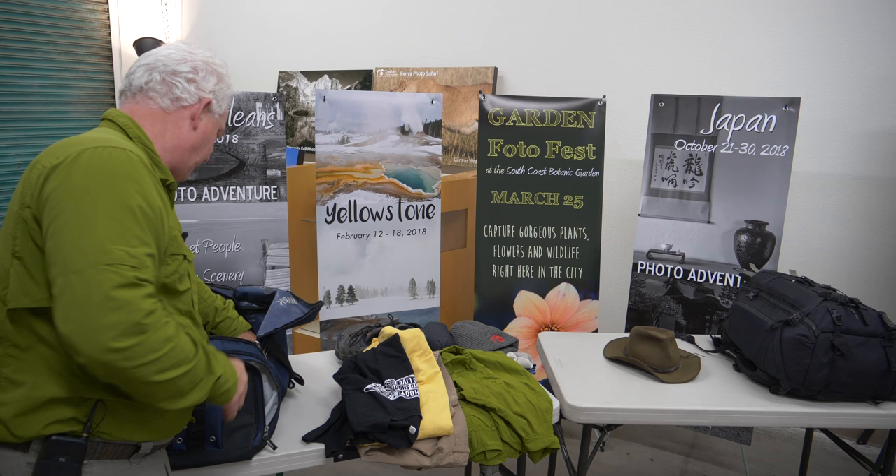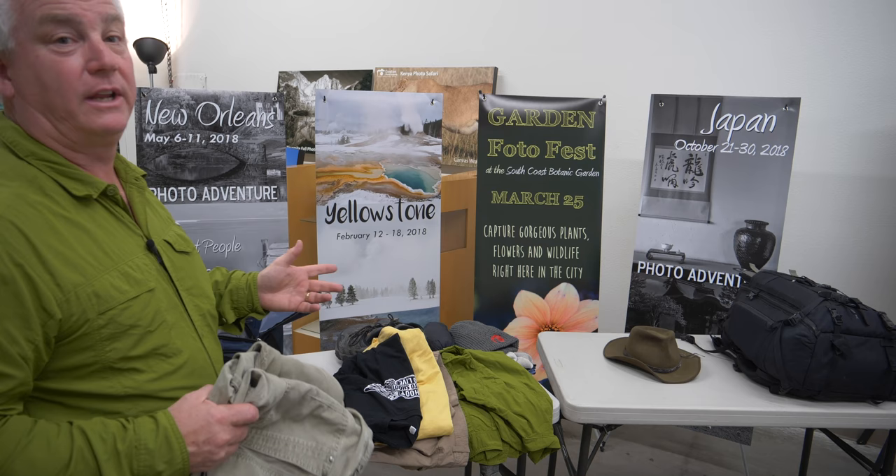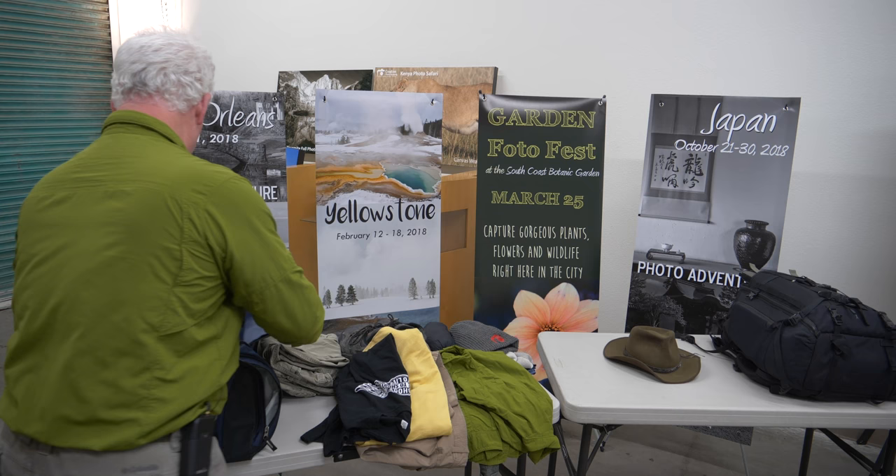I've got two more pairs of Columbia slacks. So that's three shirts, three pants, three underwears, three socks — that's all you need. I'm gone for two weeks, and they do laundry over there. For $1.25 a day you can get your laundry done, which is a lot easier than carrying all that extra stuff.